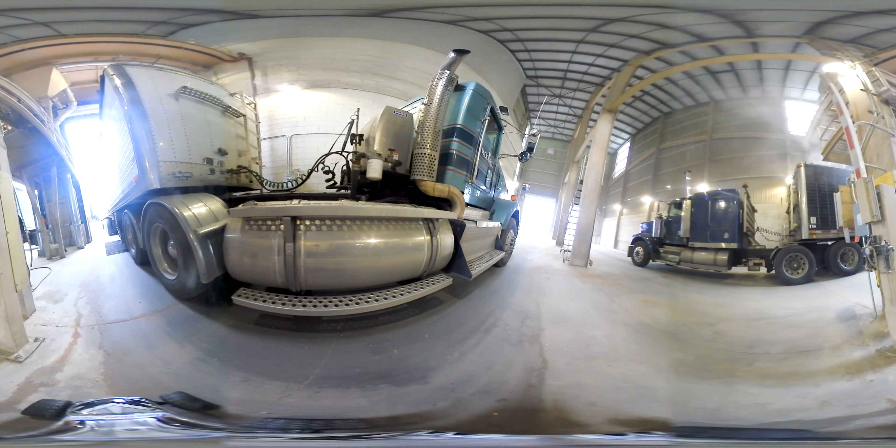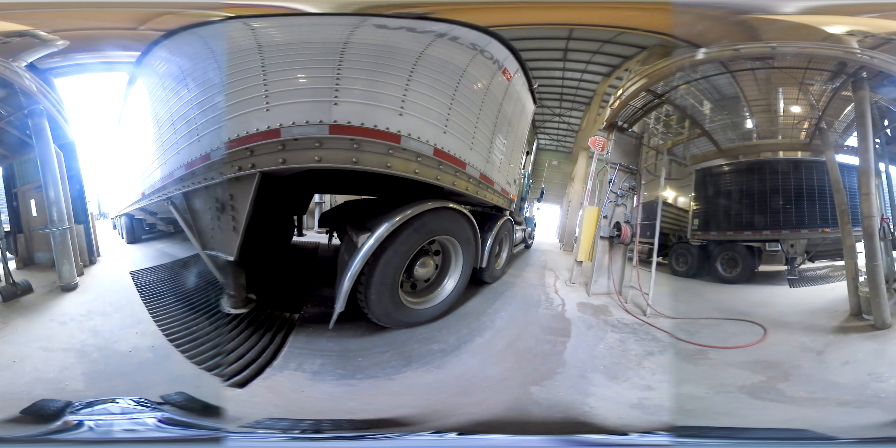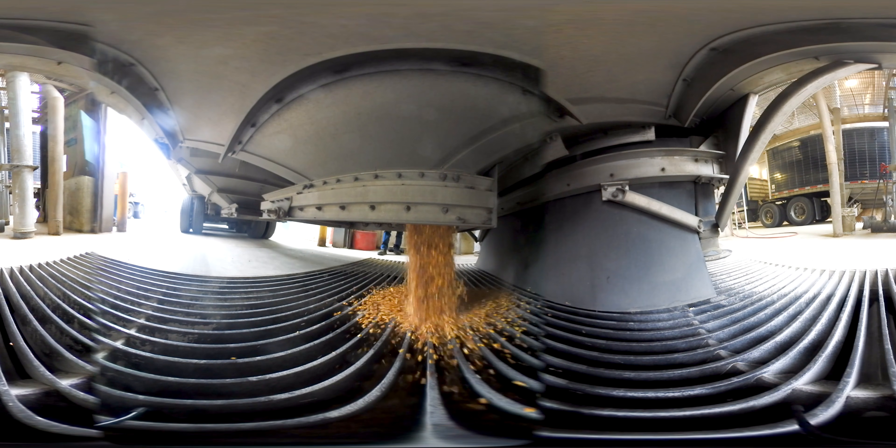The other unloading method uses gravity. The container is built in a V-shape, and once the doors are open, the grain simply flows down through the door and into another grated opening.